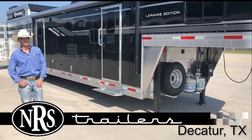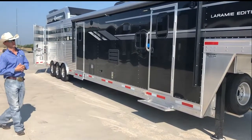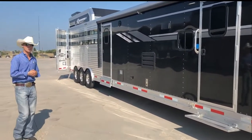Hey guys, Clint here with NRS Trailers. We're going to go over one of our brand new units that just hit the lot. Our 2020s are coming in fast, and this here is going to be one of them. It's a 2020 SMC with a 13-foot living quarters, a mid-tack, and a 16-foot livestock area.